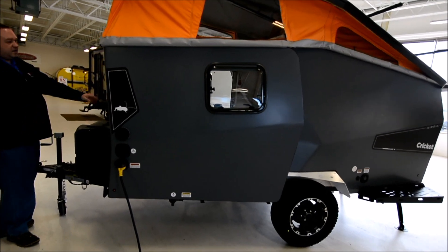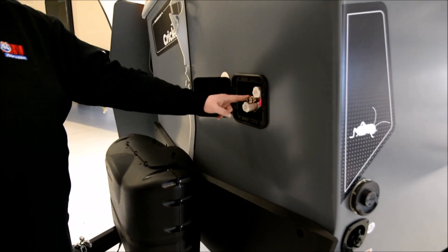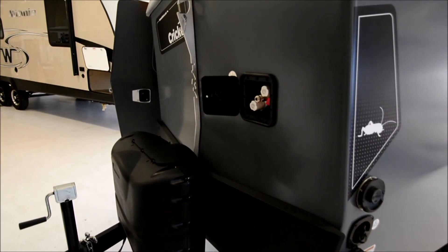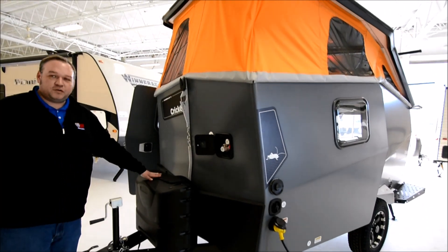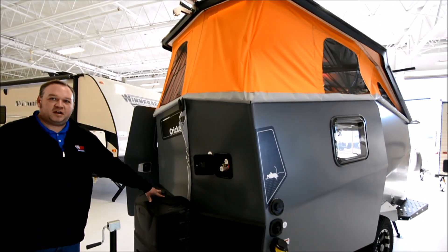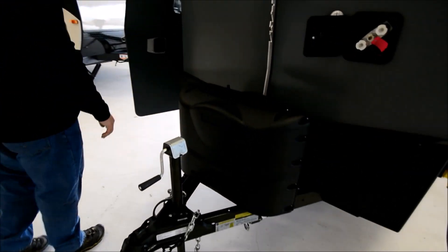There's an outdoor shower here, so set up your Kelty outdoor shower and still be able to take a nice warm shower and get cleaned up when you're out in the woods off-grid. This unit also comes with two 20-pound propane tanks to power your dinette, furnace, and hot water heater.